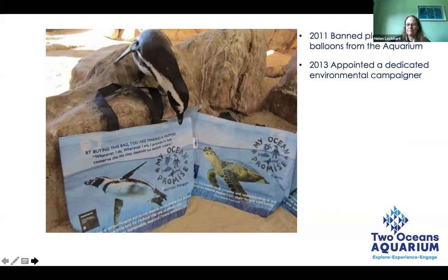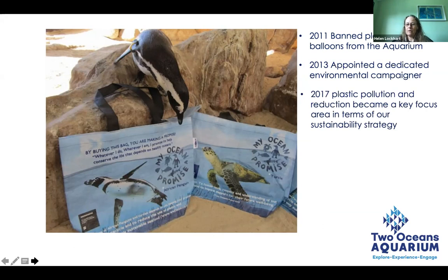In 2011 we started our journey seriously, and it actually started with one of our staff, Hayley McClellan, who launched in her personal capacity something called Rethink the Bag — a campaign about ridding South Africa of the plastic shopping bag. We banned balloons and plastic bags from the aquarium. In 2013, we appointed her as a dedicated environmental campaigner because she was so passionate. We gave her full reins and said: focus on Rethink the Bag as your full-time job. We also gave her campaigns including Balloon Busters, Tap In, Straws Suck, Bend Your Butts, and Cut a Loop. In 2017, we again committed to plastic pollution awareness as one of our key sustainability focus areas.